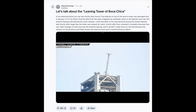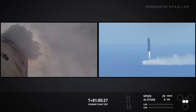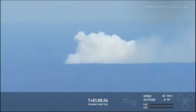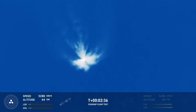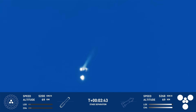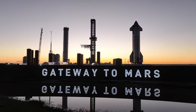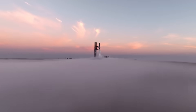As always, distinct vehicle and pad criteria must be met prior to a return and catch of the Super Heavy booster, requiring healthy systems on the booster and tower, and a final manual command from the mission's flight director. If this command is not sent prior to the completion of a boost-back burn, or if automated health checks show unacceptable conditions with Super Heavy or the tower, the booster will default to a trajectory that takes it to a landing burn and soft splashdown in the Gulf of Mexico.